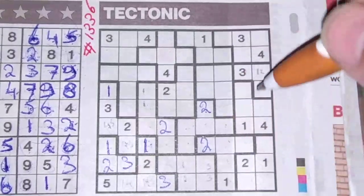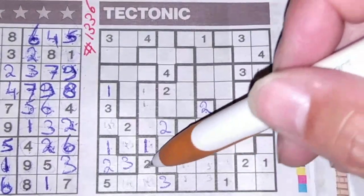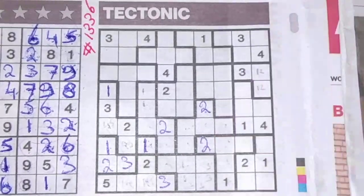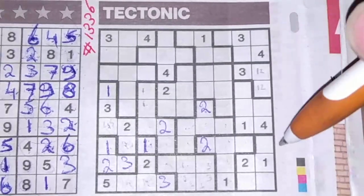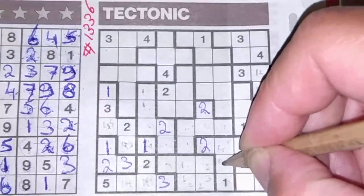These four boxes surrounding the two cannot be a two, so one box left for the two should be here. This box cannot be a two, so two boxes left for the two should be here or there. This box cannot be a four, so the four could be here or could be there.